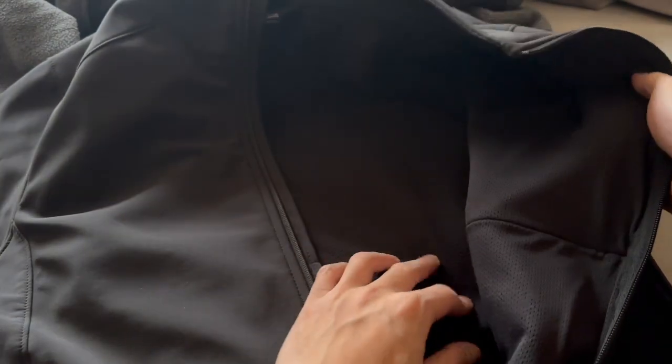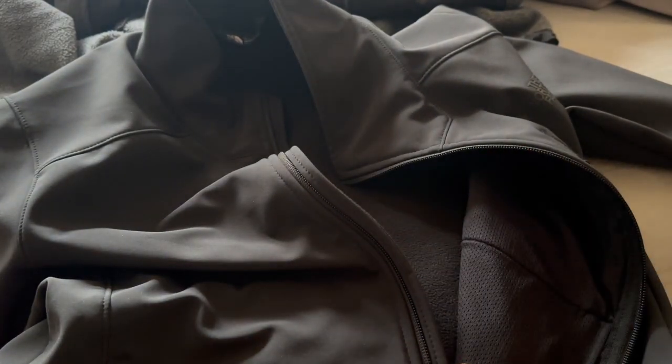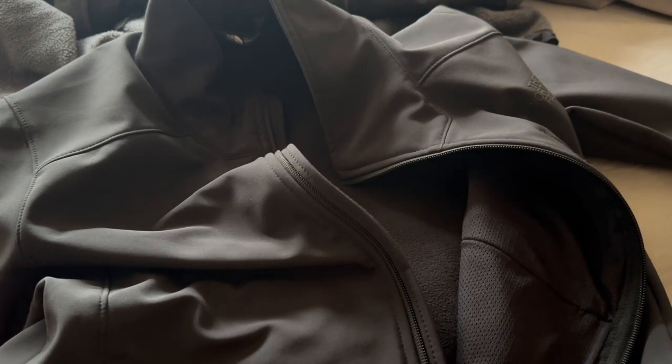If you open up the jacket, you get this nice fleece-lined material — again, super wind resistant. As for water resistance, they have a coating over this that will repel water all throughout the jacket. I usually wear this going to the office and I absolutely love it.